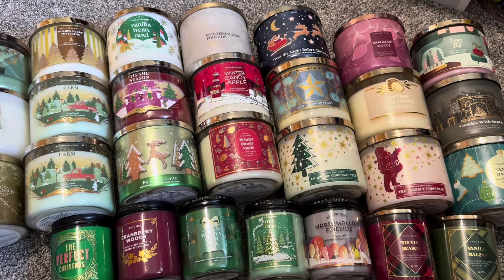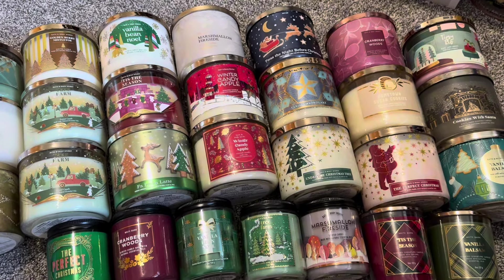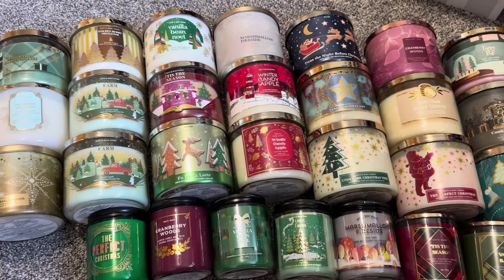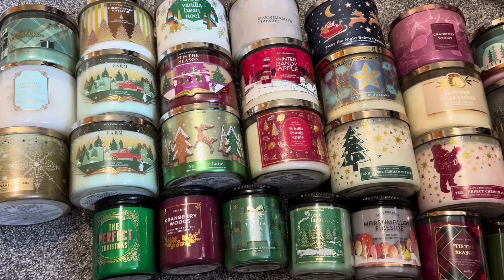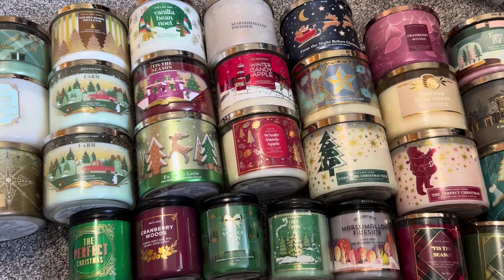So this is all my Bath and Body Works. I don't think I have any Goose Creek or anything here. I do have a couple homework slash miscellaneous, so I'm going to pop over there to show you those.